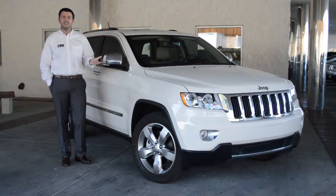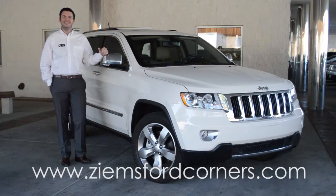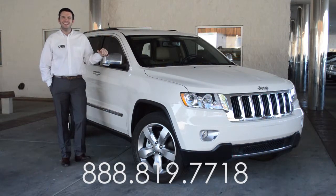If you'd like to learn more about this vehicle, please give our website a visit at ZionsFordCorners.com, or you can always call our office at 888-819-7718.